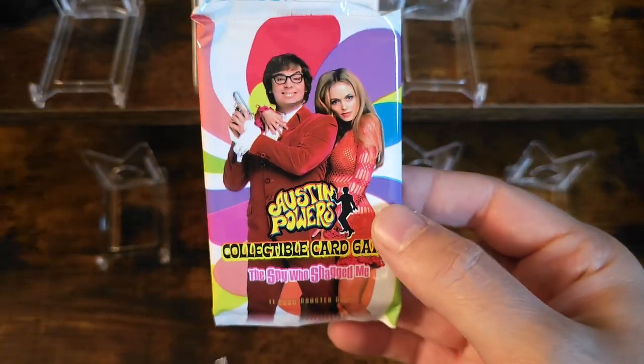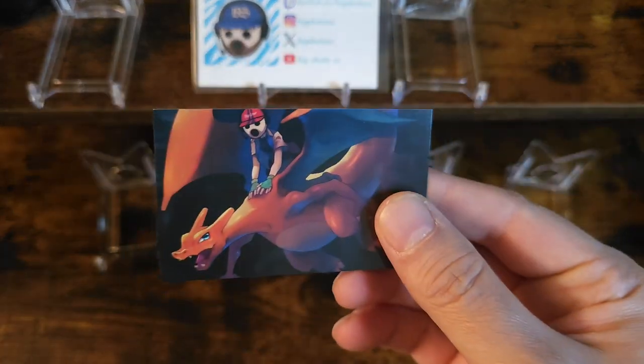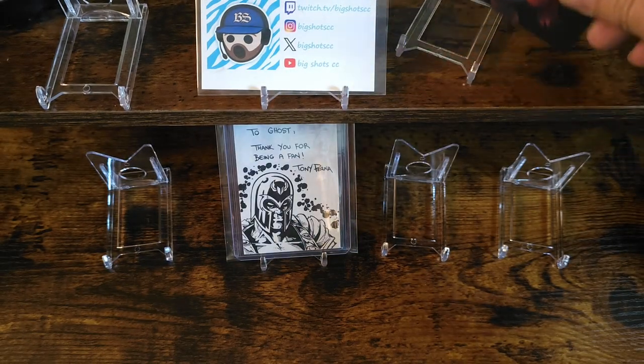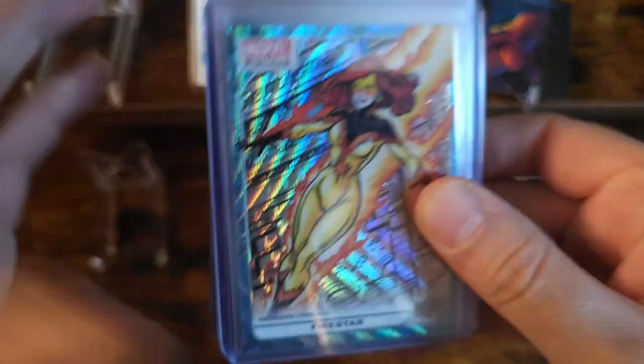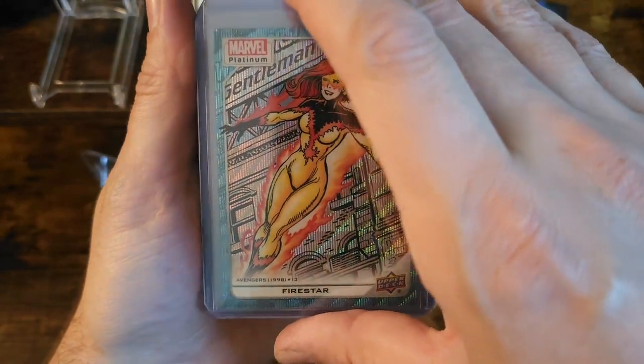He had some awesome Power Collectible cards, little business cards — again, cool little Charizard on the front. And then the hits. Let's briefly go through these. The cards that he had were from blasters.